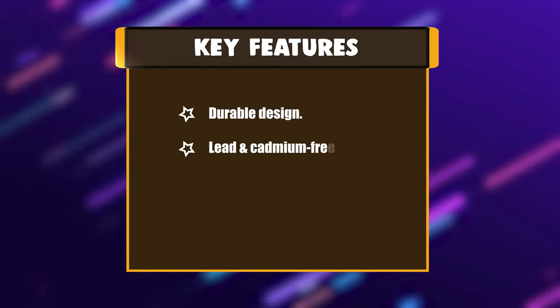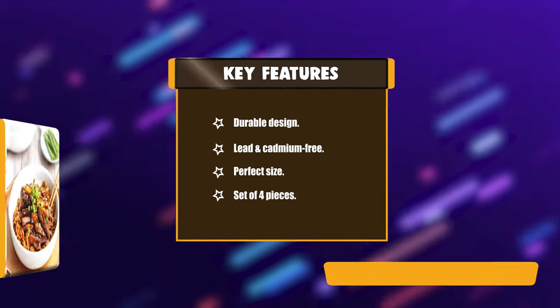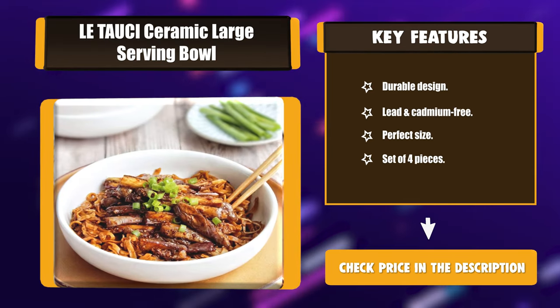Key features: durable design, lead and cadmium-free, perfect size, set of 4 pieces.